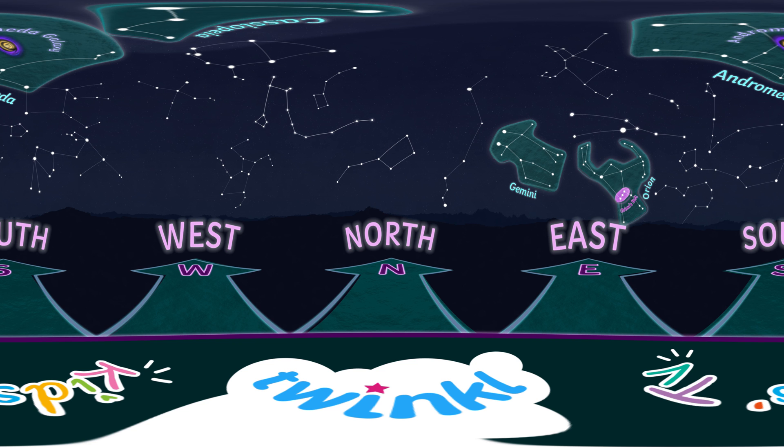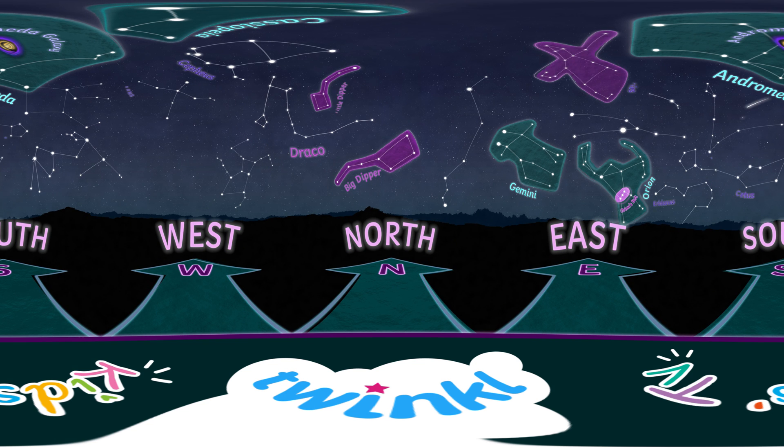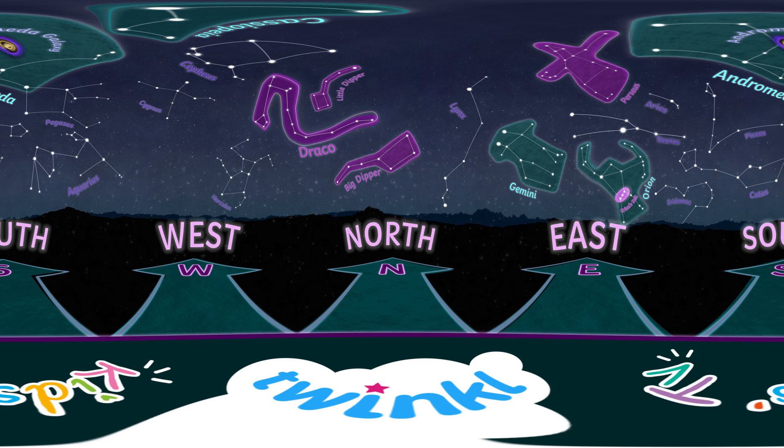Amazing job! Now, when you go outside with a parent or guardian, you can try spotting these constellations yourself! Remember to wrap up warm and give your eyes a moment to adapt to the darkness. Happy stargazing!